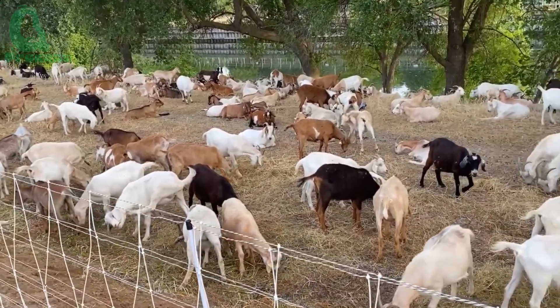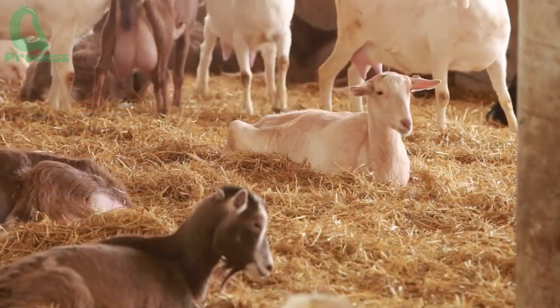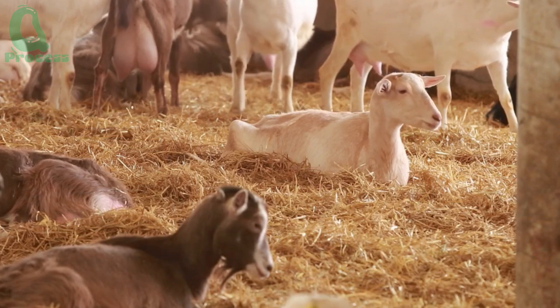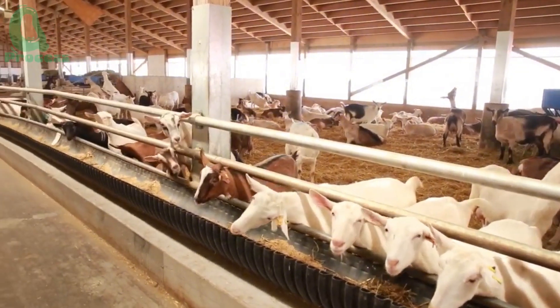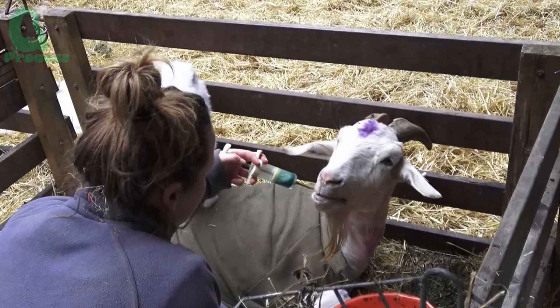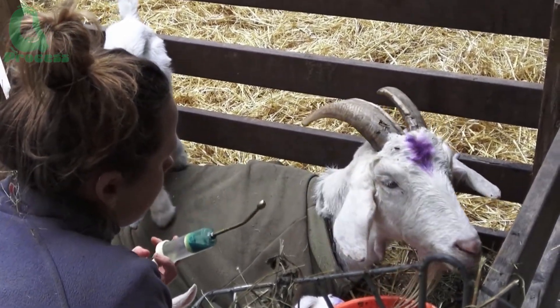One factor that many people often overlook is bedding. Goats prefer to lie on dry, clean surfaces — usually straw, rice husks, or sawdust. If the barn is damp, goats can easily develop infections and skin diseases, which directly affect milk quality.